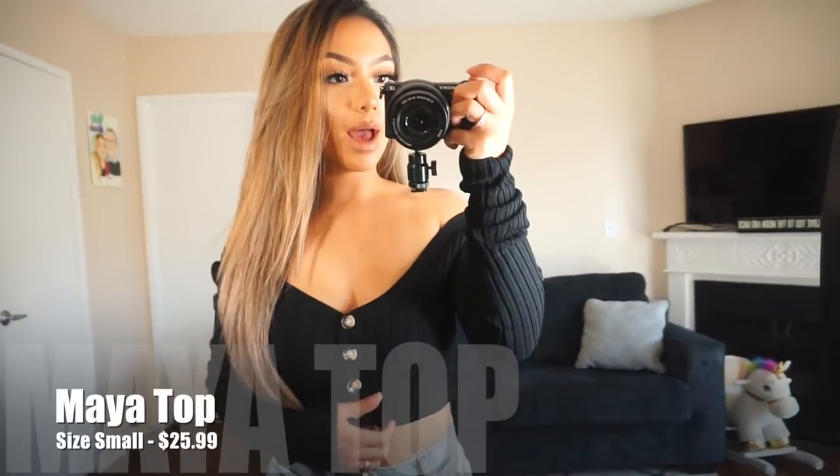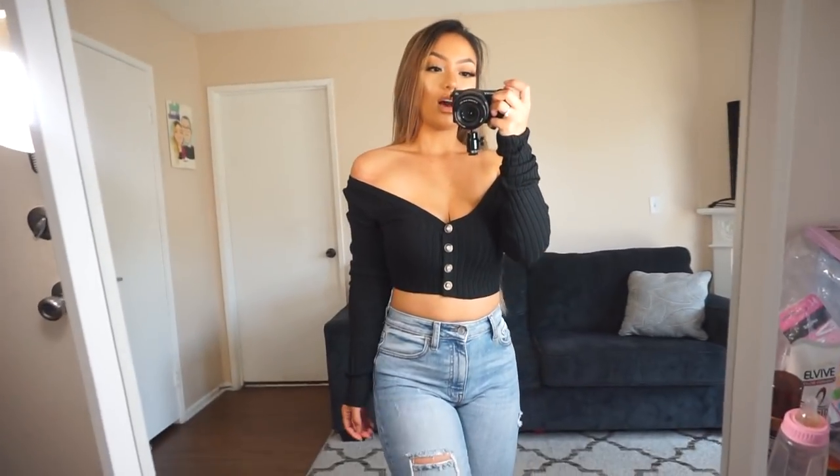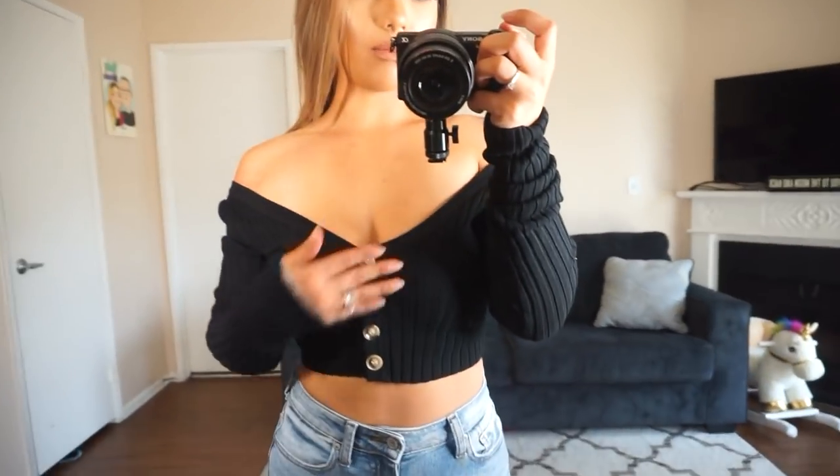I still have the same jeans and shoes on, but now I'm wearing our new Maya button top. It is an off-the-shoulder style with some faux buttons.